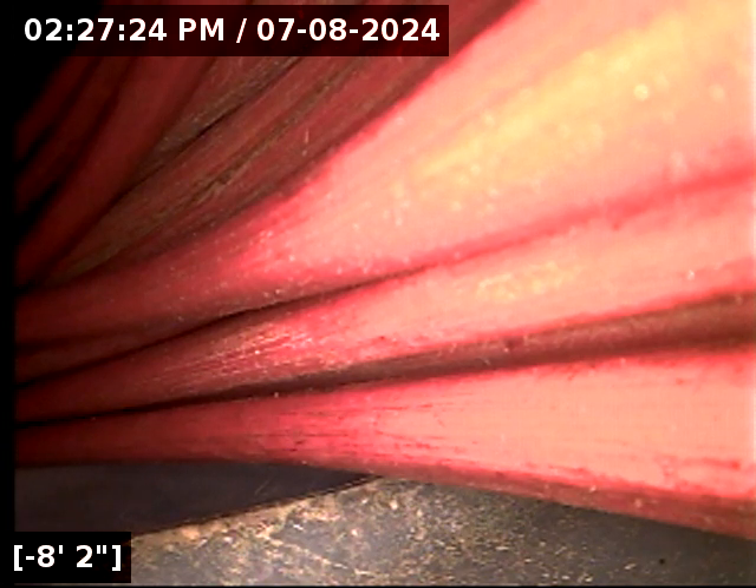That right there is about as good as a sewer scope goes. Great flow end to end. All the pipe is in great shape and to boot, absolutely spotless clean. You're getting to take over a line here that is absolutely a clean slate. Great looking line and it is functioning properly at this time.